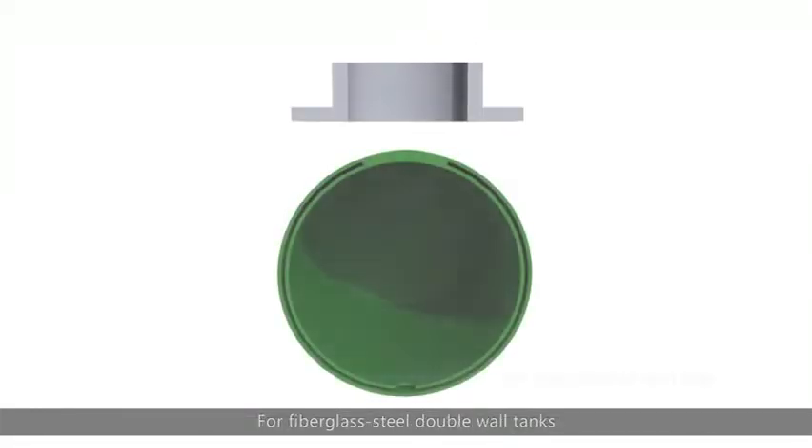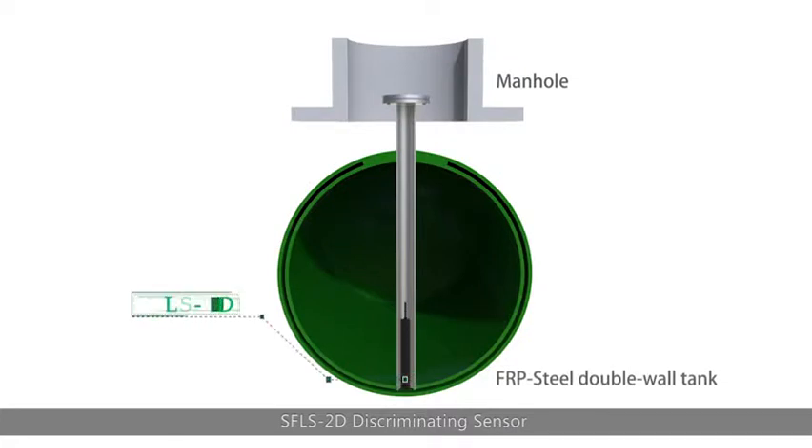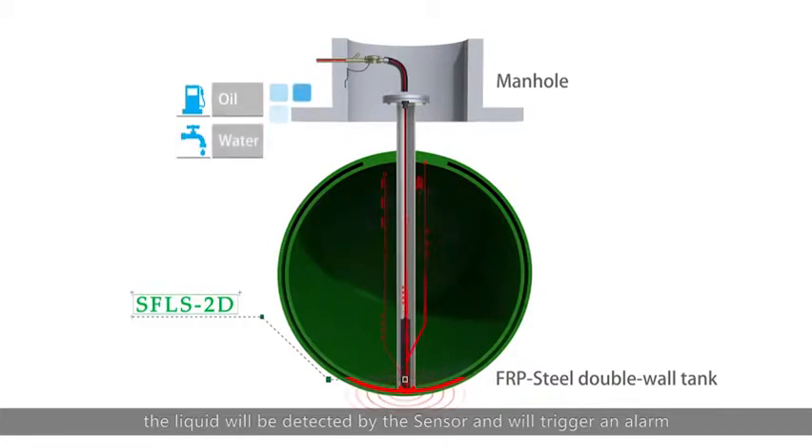For fiberglass steel double-wall tanks, the SFLS 2D discriminating sensor will be installed into the lowest point of the tank's interstitial space. If any leakage happens, the liquid will be detected by the sensor and will trigger an alarm.